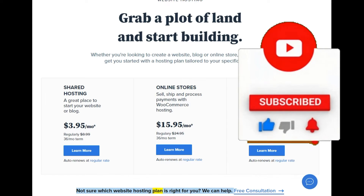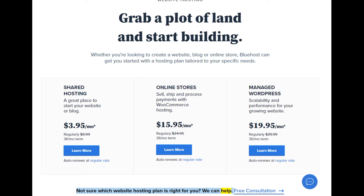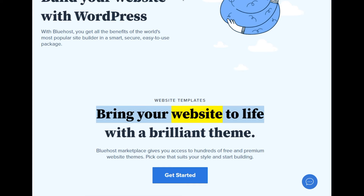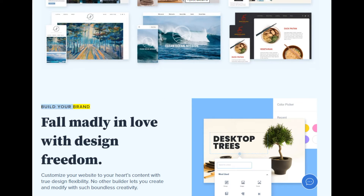Not sure which website hosting plan is right for you? We can help — free consultation. WordPress websites: build your website with WordPress. With Bluehost you get all the benefits of the world's most popular site builder in a smart, secure, easy-to-use package. Bring your website to life with a brilliant theme — Bluehost Marketplace gives you access to hundreds of free and premium website themes. Pick one that suits your style and start building.